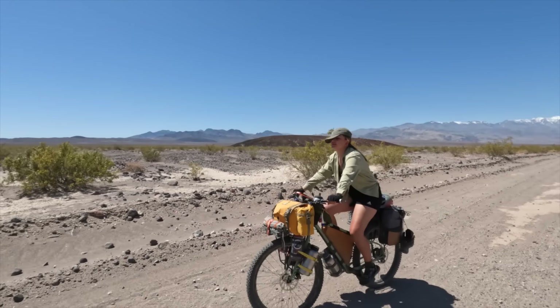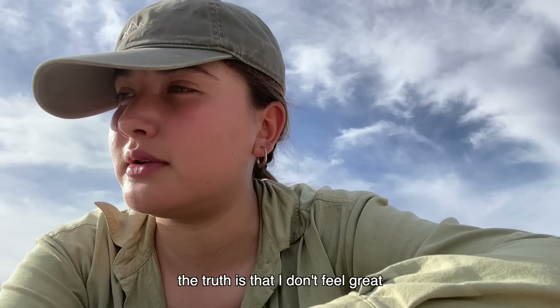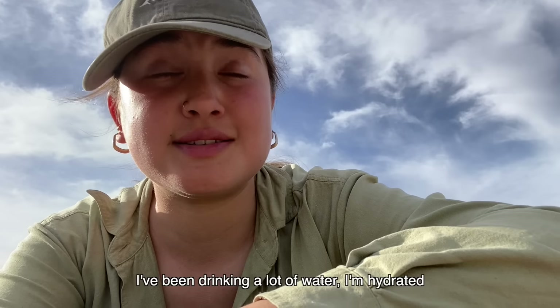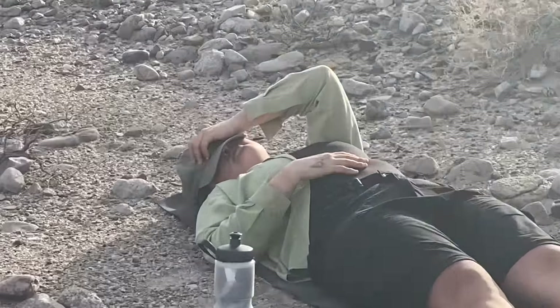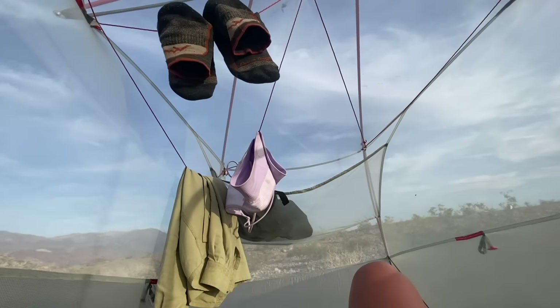Turned out Victoria was suffering a lot more than I thought. The truth is that I don't feel good — I've been drinking a lot of water and I'm dehydrating myself. It's crazy. So we decided to call it a day early and set up camp. Heat stroke is definitely not something you want to run the risk of, so we decided to just play it safe and take it easy.